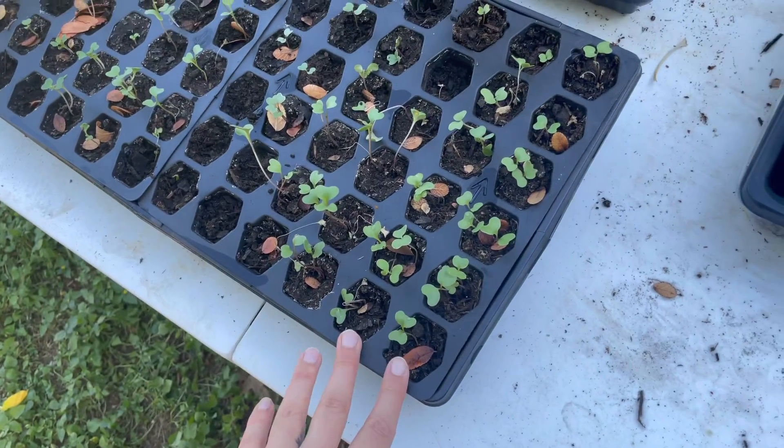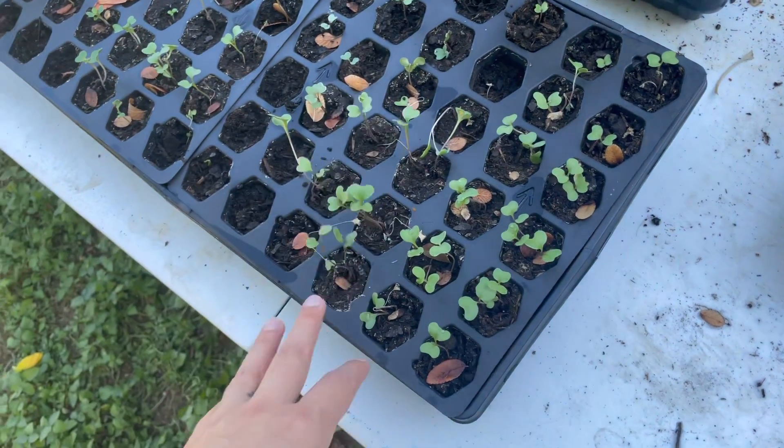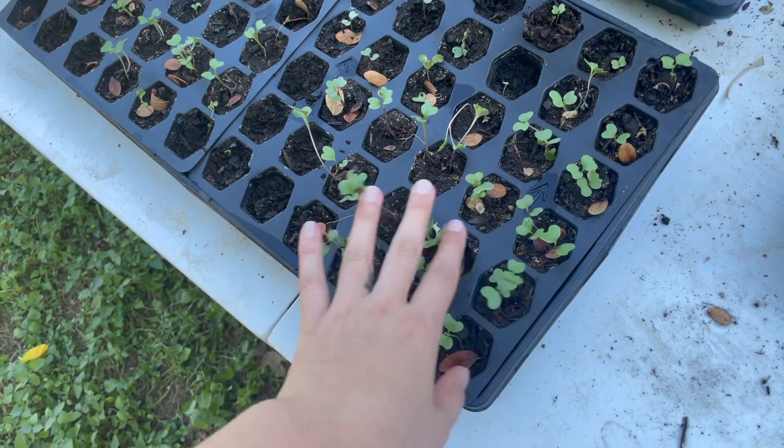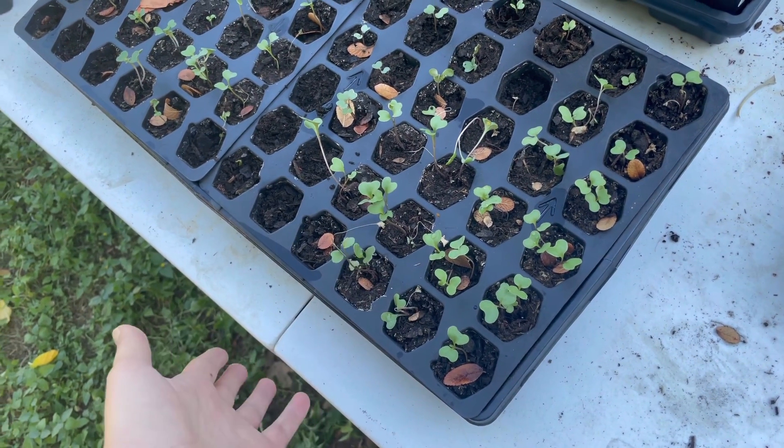Hopefully we'll get some of those because I think we have plenty of time for beans right now — it's not going to freeze for a long time — but hopefully these will do something.